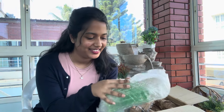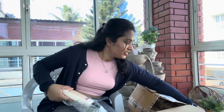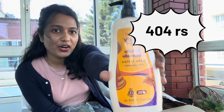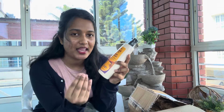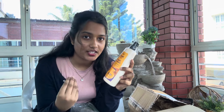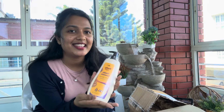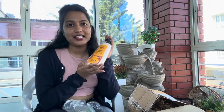Our second product is a Vanilla Caramel body lotion. I love this body lotion — it smells so like vanilla ice cream. I love it. And it has got Vitamin B5 and cocoa butter. When it comes to smell, this body lotion is my favorite.